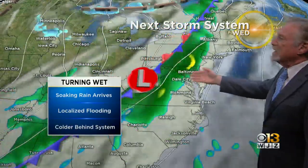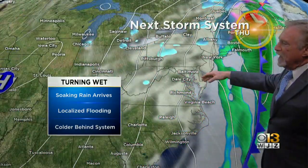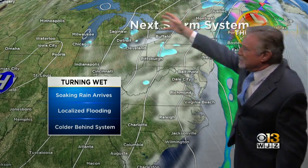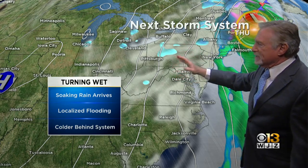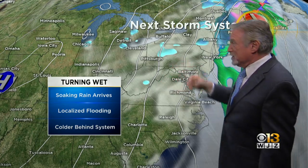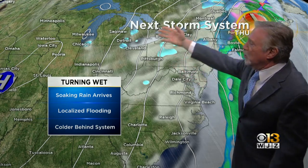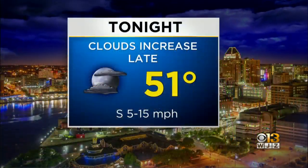This next storm system moving into our region is a slow mover, so we'll see a pretty good amount of rain — could see half an inch to an inch and a half in some spots. Once that storm passes, there'll be some cold air dragging in. There'll be snow in Garrett County, pretty much guaranteed. There's also a possibility that northern Carroll, northern Frederick County, and the southern portion of Pennsylvania could see a snowflake or two early Thursday morning as the rain moves out and the cold air moves in. It's going to be windy and turn colder Thursday and Friday as well.